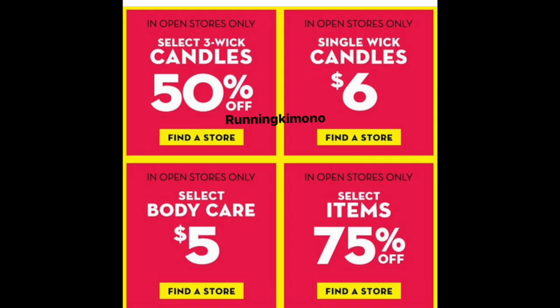Maybe around the 23rd or 24th, we might start seeing emails or notifications in the My Bath & Body Works app showing prices and announcing the sale. Also, in the past, some stores actually start the semi-annual sale early as well, so just keep that in mind.